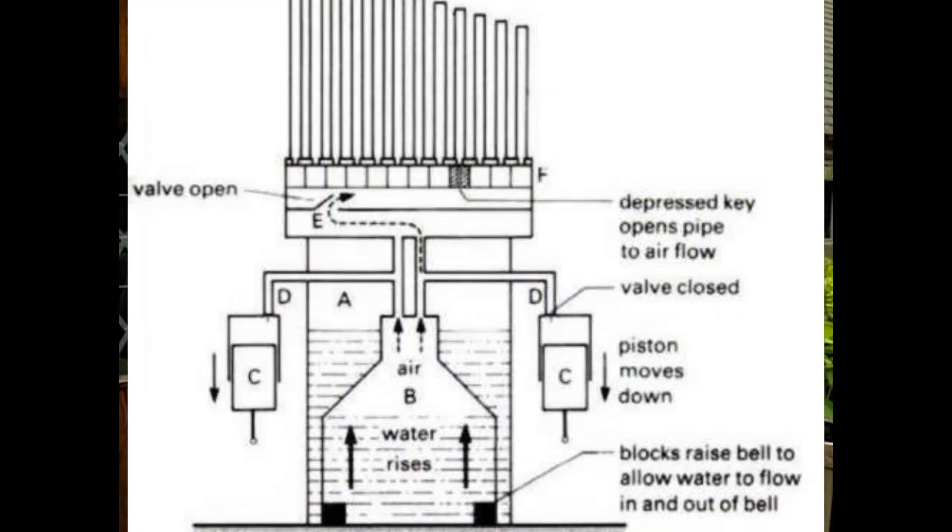Turns out, the organ is actually an ancient musical instrument, and its origins date back to the 3rd century BC, when the Greek scholar Ctesibius of Alexandria invented a musical device in which the wind supply was created by a water column. This water column displaced air that was blown through a set of tuned whistles. These instruments were later called the hydraulis.